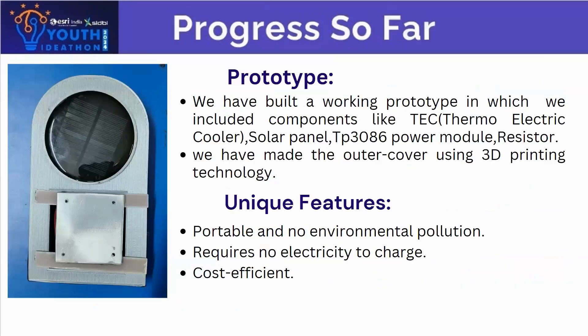The progress we have done so far is the prototype. We have built a working prototype which includes components like a thermoelectric cooler and a solar panel. We have made the outer cover using 3D printing technology. The unique features are that it is portable, non-polluting to the environment, requires no electricity to charge, and it is cost-efficient.